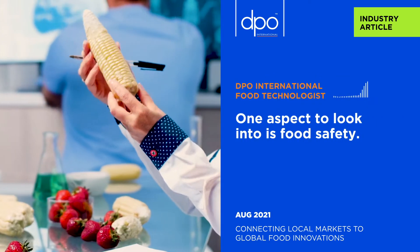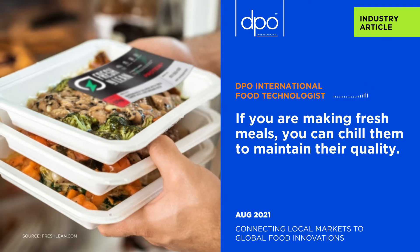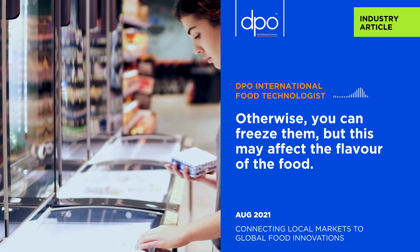One aspect to look into is food safety. If you're making fresh meals, you can chill them to maintain their quality. Otherwise, you can freeze them, but this may affect the flavor of the food.